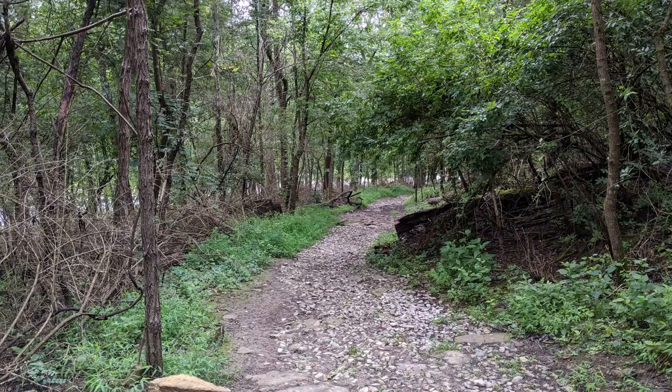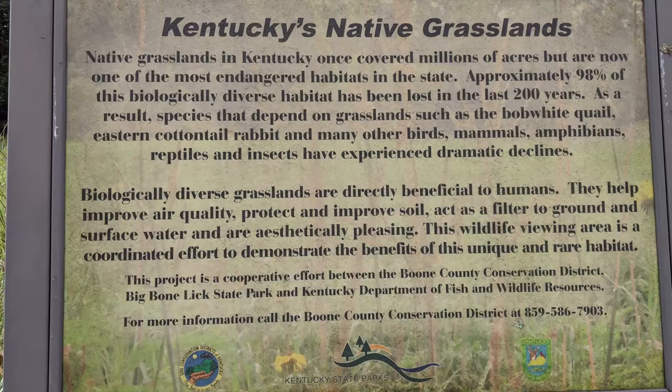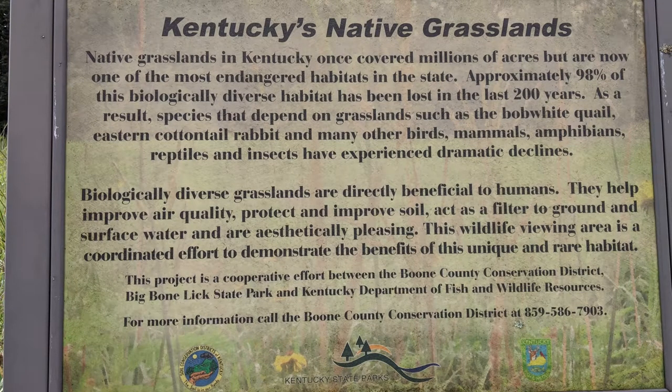The park had some nice trails with native grasslands that are being replanted because they are endangered in Kentucky. There was also a cemetery, and a mom and baby deer wandered through the park while we were out walking.